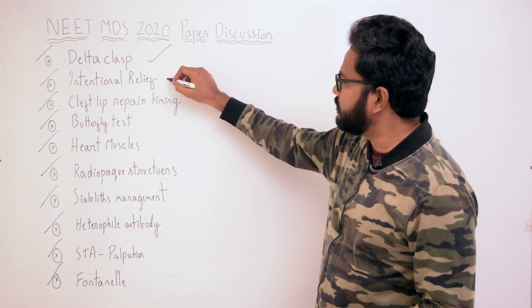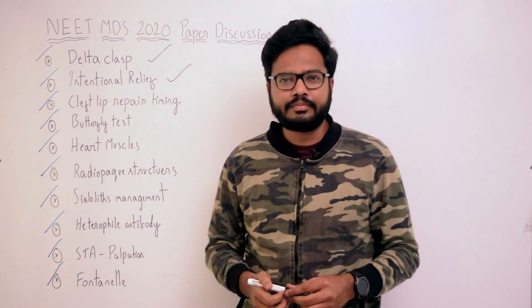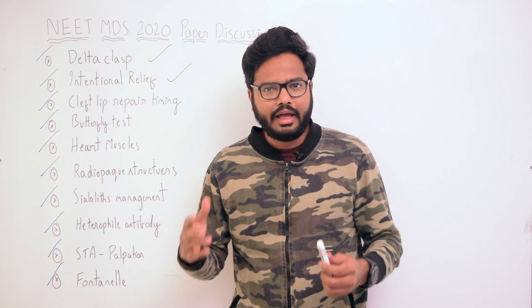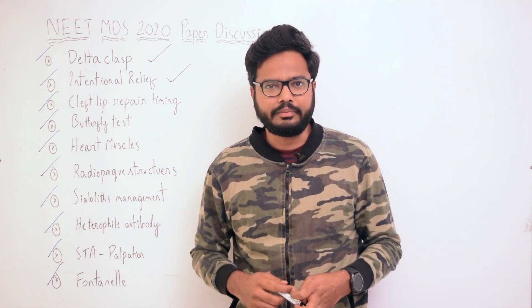Moving on to the next topic: intentional relief pertaining to removable partial denture. Here is some literature. The border of the major connector should be 6 mm away from the gingival margins in the maxillary arch, in order to avoid any injury to the highly vascular marginal gingiva, as evident in this illustration.